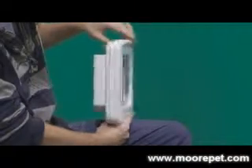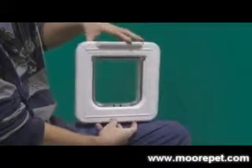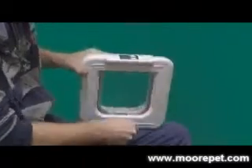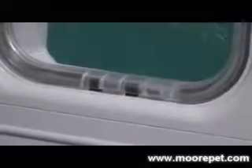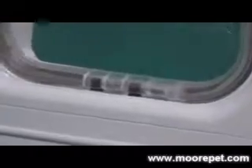This is the basic CatMate Elite model with all of the great features of the CatMate Elite Super Selective, minus the LCD screen and timing controllability. The door's locking style and unique RFID meets most customers' criteria who are looking to just keep out unwanted animals while still allowing access for your pets.